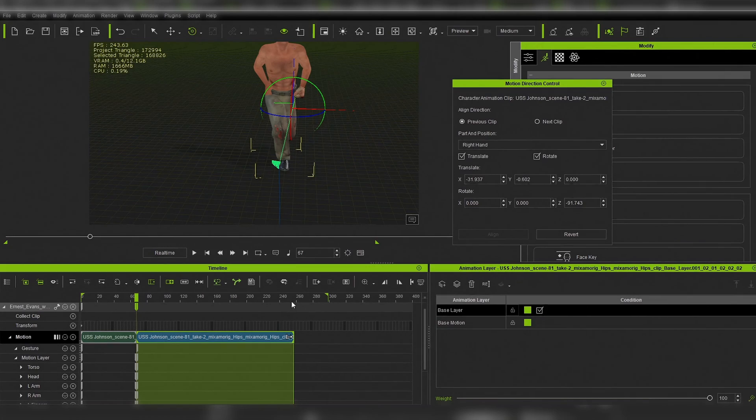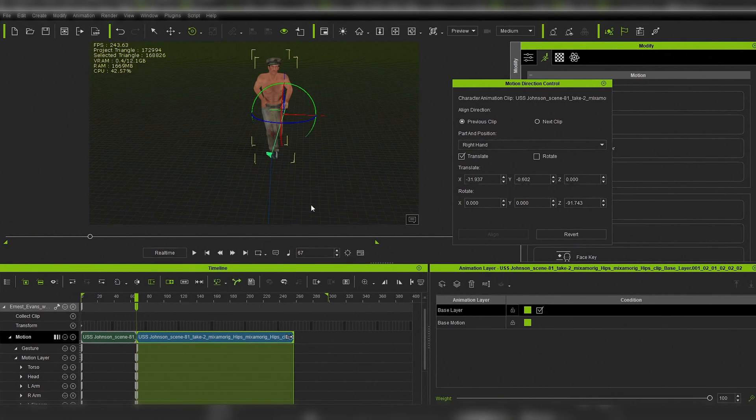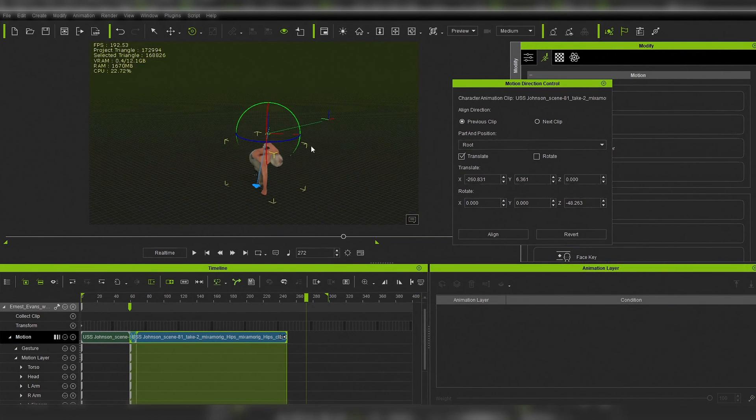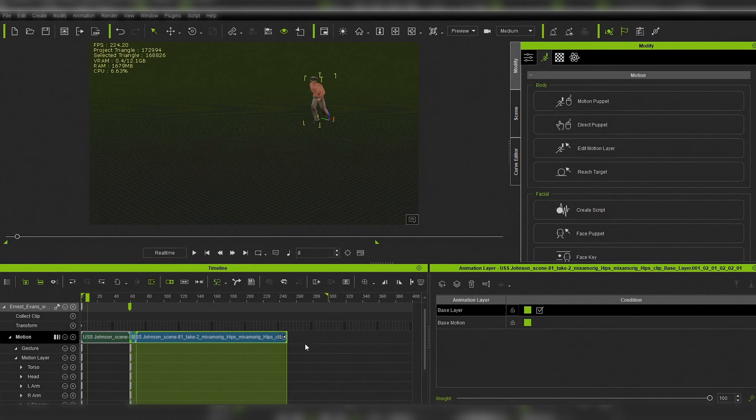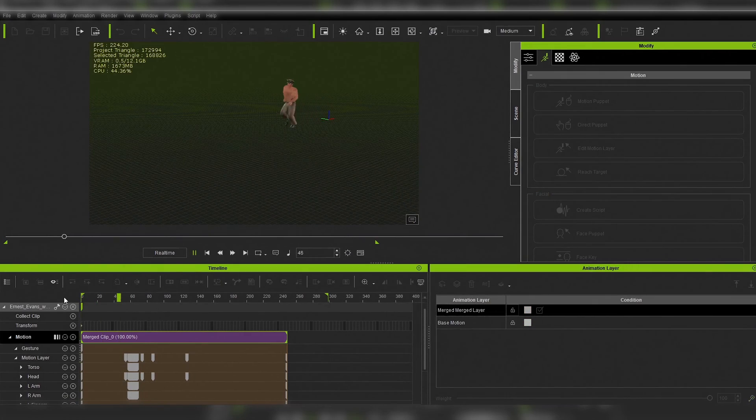Motion direction control makes it much easier to combine animations and to help achieve more natural movements and transitions between movements. We can turn the character in the needed direction between animations and make that turn an organic part of the movement.